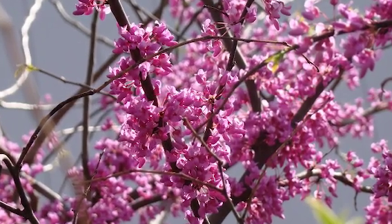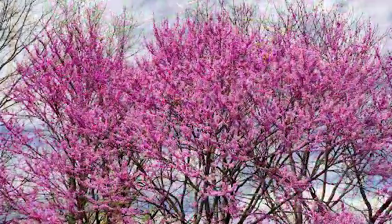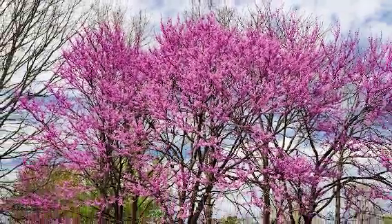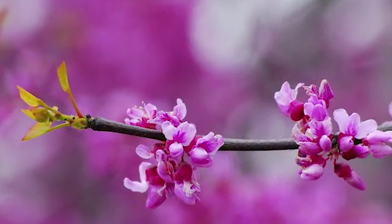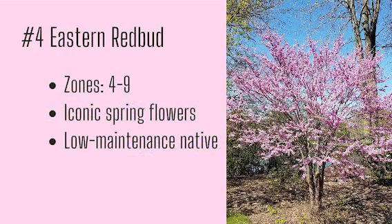Number four: Eastern Redbud. Of course eastern redbud made the list — this native tree lives the "if it ain't broke, don't fix it" lifestyle. These fluorescent pink buds are the universal sign that spring has sprung across the country. Then in the fall it turns bright yellow. You'd be hard pressed to find a more iconic ornamental tree. Growing zones four through nine, iconic spring flowers, and low maintenance native.